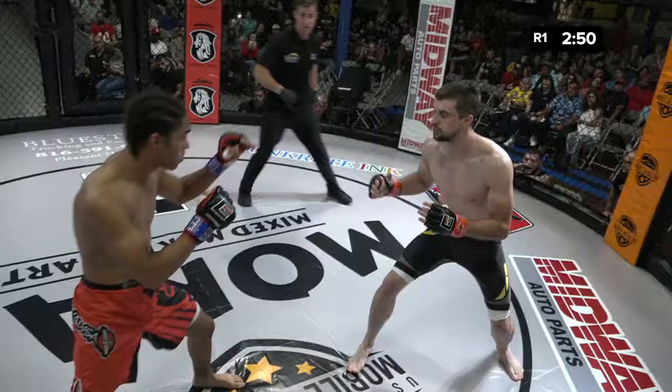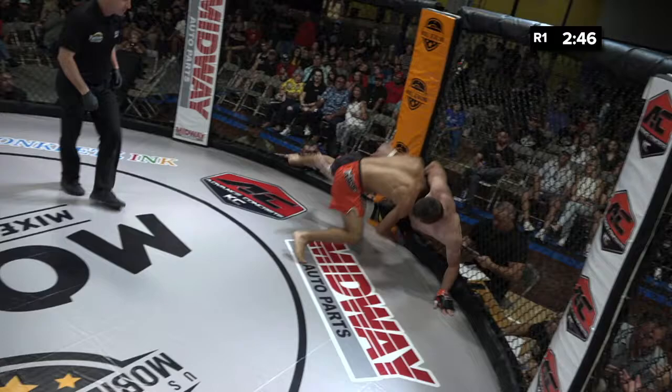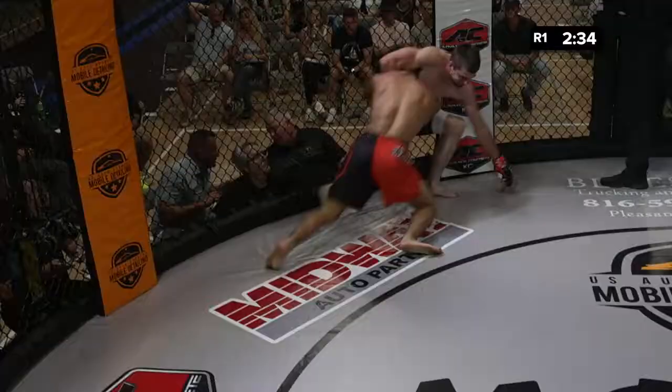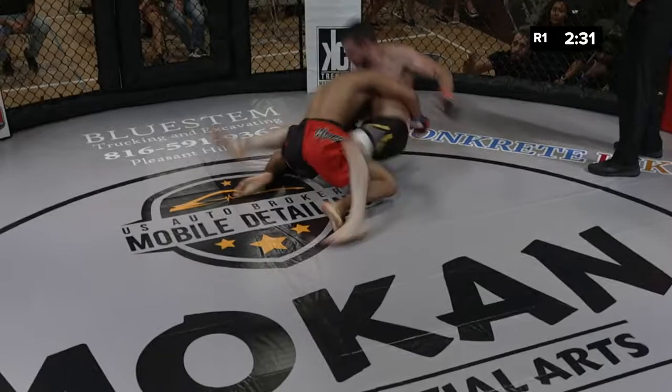Thurman likes to fight with his hands low. Big straight left hand. Both gentlemen just standing and brawling. Nice double leg there from Isaiah. Thurman doing a good job of keeping a hold of the neck, but he needs to move his body to the opposite side of what it's at.